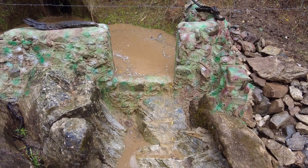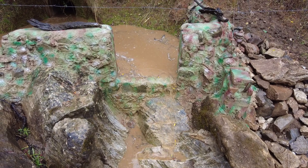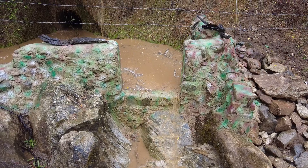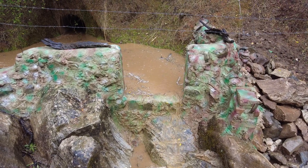Beautiful sight. I like it. The rain has stopped, so this might be it.